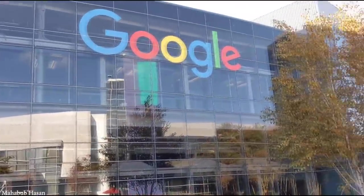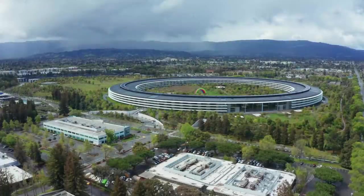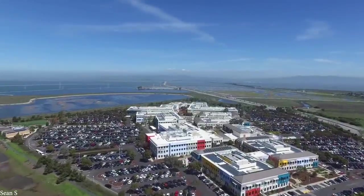The world's largest companies are spending billions to build the most impressive company campuses. Today, we'll be taking a look at the top 15 most amazing company campuses.